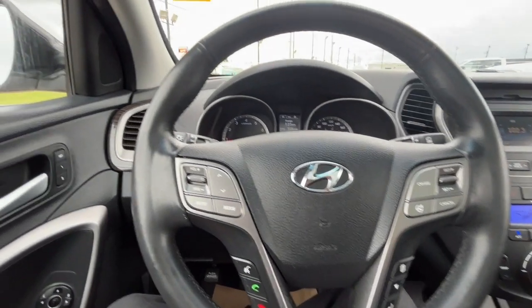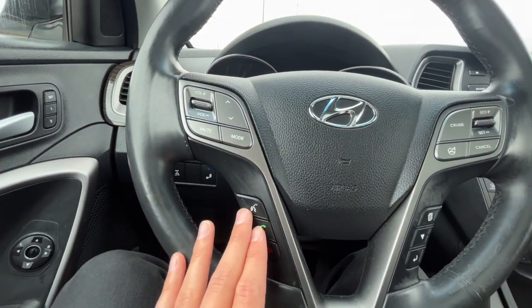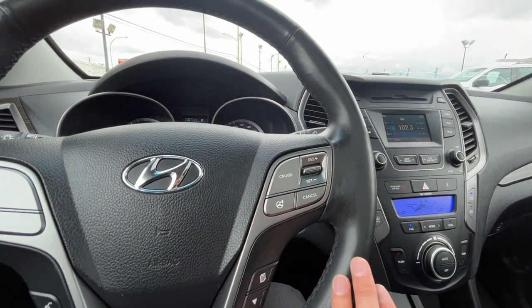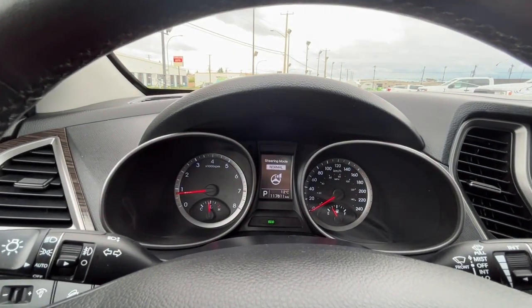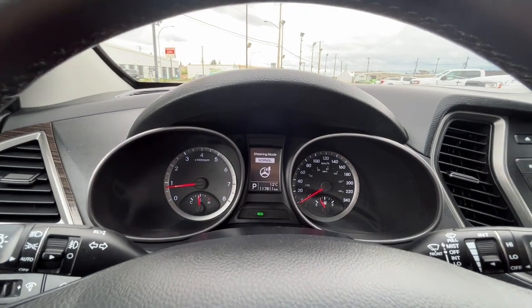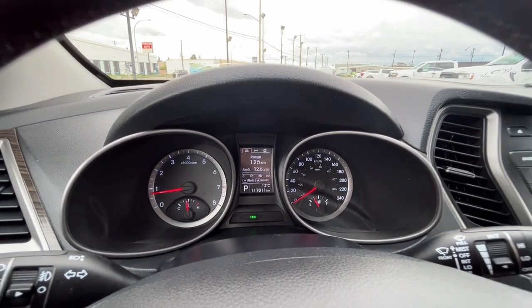Looking at the steering wheel, on the left-hand side we have some audio controls, our answer and end call button, and then our voice-activated system. Cruise control settings are on the right-hand side, and then here we have our steering mode which includes normal, sport, and comfort. Looking at the odometer, we have about 117,000 kilometers.